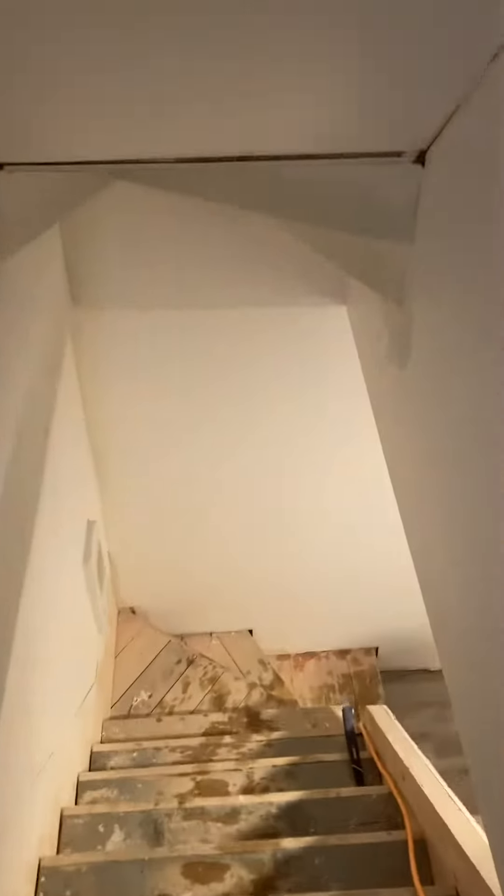Downstairs we have the laundry room on your immediate right, and the washroom is right here too.